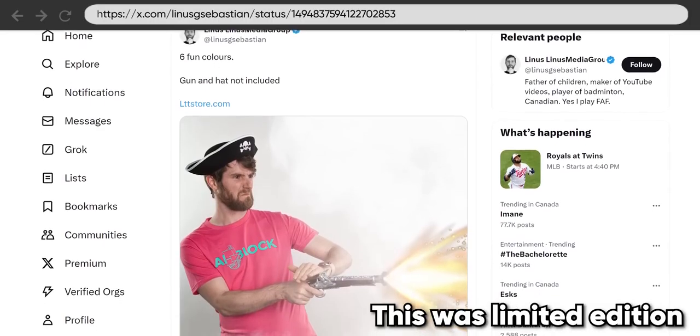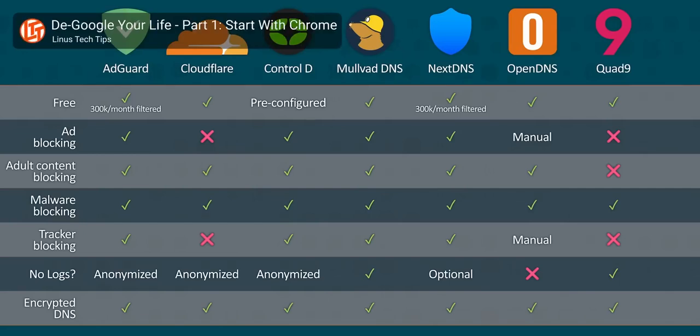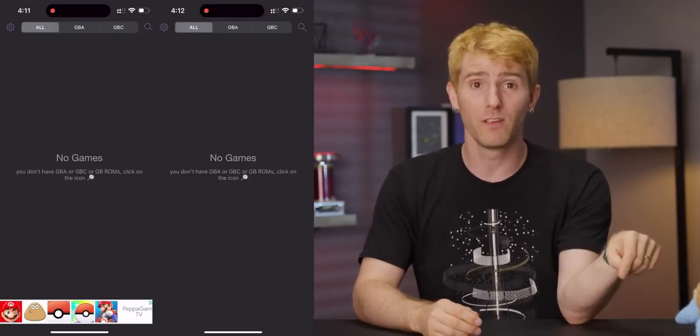Speaking of paying for things — I've made my position clear that ads on ad-supported content are the price, and blocking them is pretty much piracy. But the reality is a lot of you are gonna do it anyway. So as your friendly neighborhood tech tips guy, it's my responsibility to show you the right way to do it, starting with DNS. We talked about DNS in part one, and several services offered the ability to add content filters to their responses. These are great for apps that normally can't use an ad blocker, and they can even block ads in mobile apps. You can learn more about that in part one, linked below.